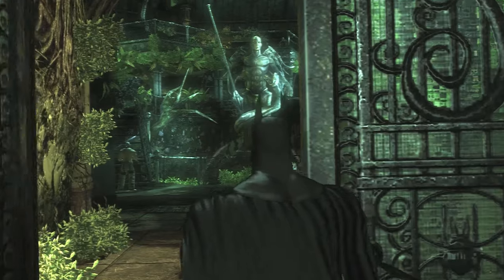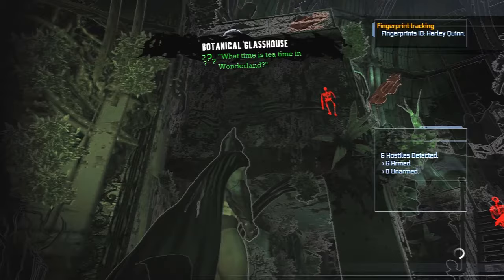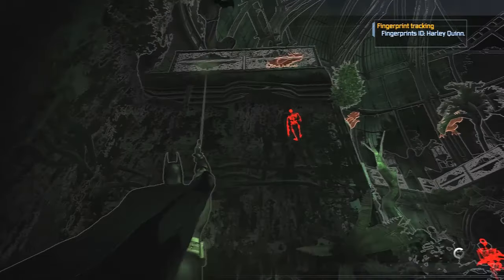I got myself an Elgato Game Capture HD60. This stealth section isn't going to take very long for reasons that will become very clear in just a moment.